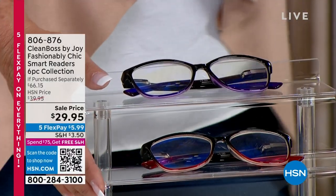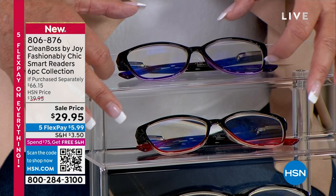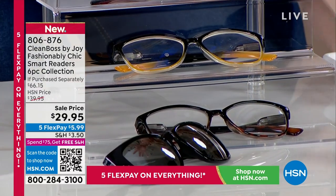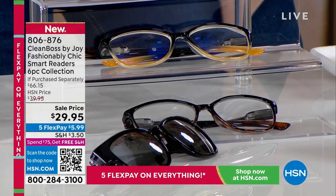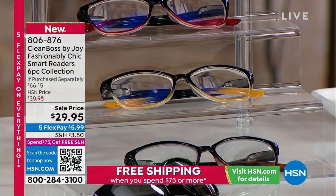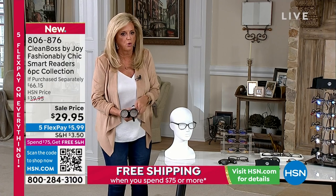So going top-down: you're getting three blue light filtering classic readers — they look like a regular reader, 100% UVA/UVB protection, filters out glare. Black with ombre purple, black with ombre rich red, and black with champagne — absolutely gorgeous. And the other star of the show: this shape is face-flattering for everybody, the most popular classic shape in eyewear. Down at the bottom is this transitional reader — you can use it as a regular reader.